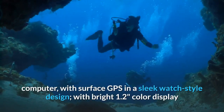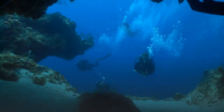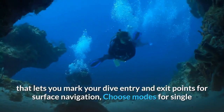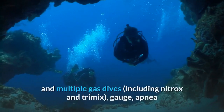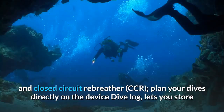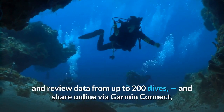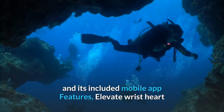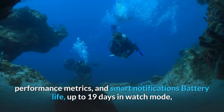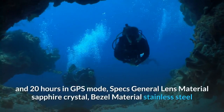Versatile GPS dive computer for your diving adventures: premium full-featured dive computer with surface GPS in a sleek watch-style design with bright 1.2-inch color display and topo mapping. Built-in sensors include three-axis compass, gyroscope and barometric altimeter, as well as GPS and GLONASS capability to mark dive entry and exit points. Choose modes for single and multiple gas dives including nitrox, trimix, gauge, apnea and closed circuit rebreather (CCR). Plan dives directly on the device; the dive log stores and reviews data from up to 200 dives and shares online via Garmin Connect. Features Elevate wrist heart rate technology with multi-sport activity profiles, performance metrics and smart notifications. Battery life: up to 19 days in watch mode, 10 days in smartwatch mode, 40 hours in dive mode, and 20 hours in GPS mode.